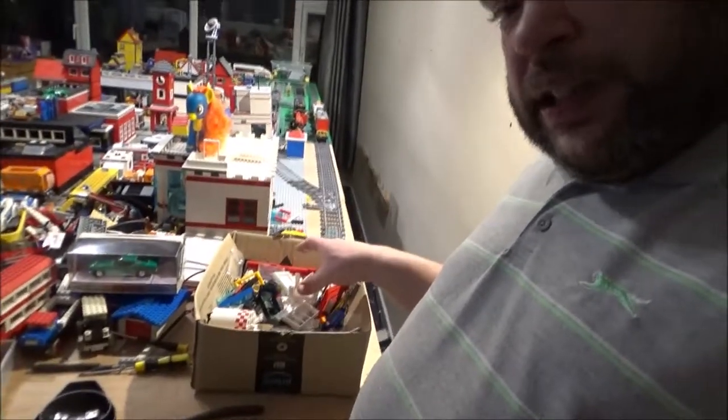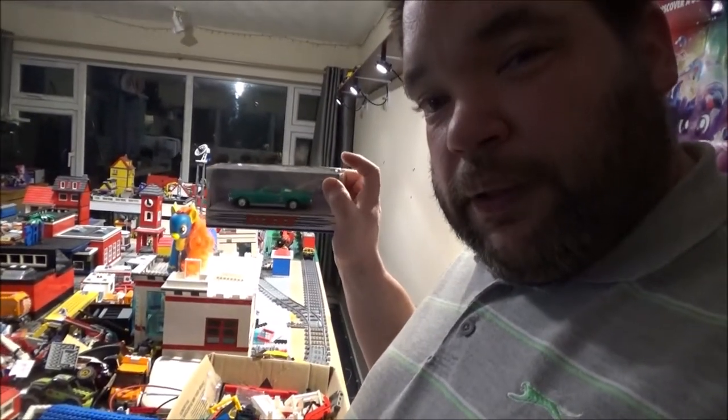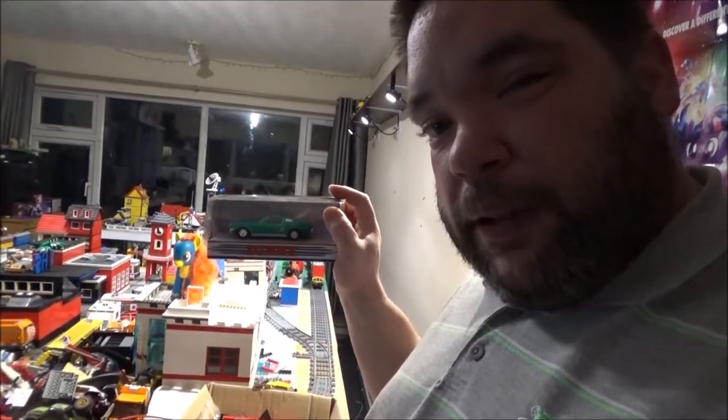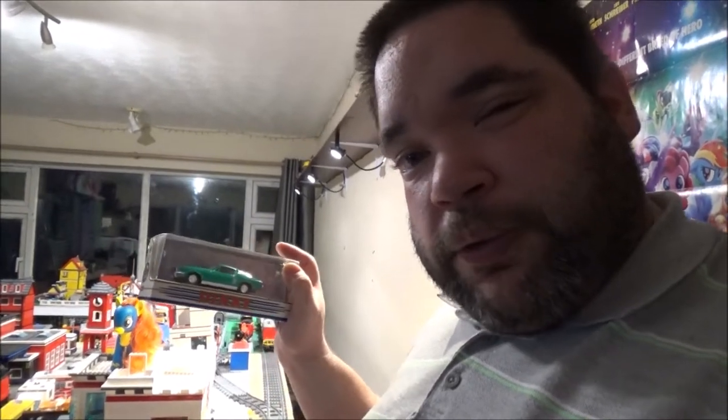I got a 1967 Ford Mustang Fastback from Dinky for £4. The guy was selling all sorts of makes and models — it's actually a Matchbox one; I didn't realise Matchbox took over Dinky at some point. He was selling them at £4 each or three for £10, so I could have got another couple for £10, but I spent the rest on Lego.